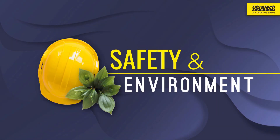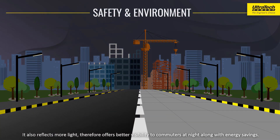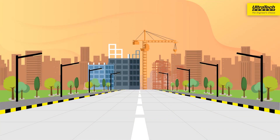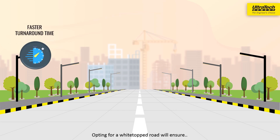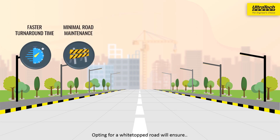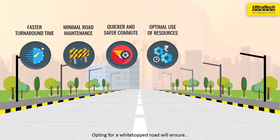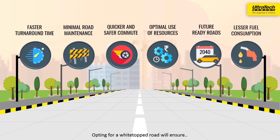Safety and Environment: The consistently smooth surface of White Topped Roads provides safer rides. It also reflects more light, therefore offering better visibility to commuters at night along with energy savings. Opting for a White Topped Road will ensure faster turnaround time, minimal road maintenance, quicker and safer commute, optimal use of resources, future-ready roads and lesser fuel consumption.